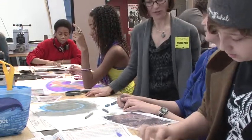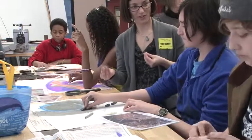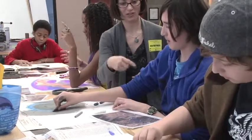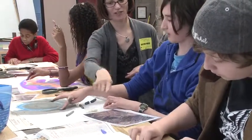You guys have learned about real texture and implied texture, right? So obviously we can't feel the texture from this image, but you can certainly see how hummocky and textural that part of the image is.